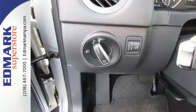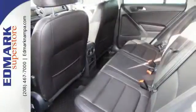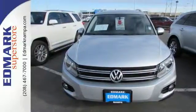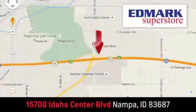Additional standard features include heated mirrors, speed control, keyless entry, and a multi-function steering wheel. This is a practical and attractive choice — come take a look today. Fast, fair, and fun. Give us a call or stop by; we're conveniently located in the Idaho Center Auto Mall.